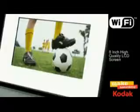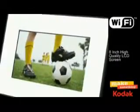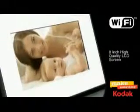Featuring an 8-inch high-quality LCD screen with patented Kodak Color Science technology for vibrant, bright and outstanding pictures.